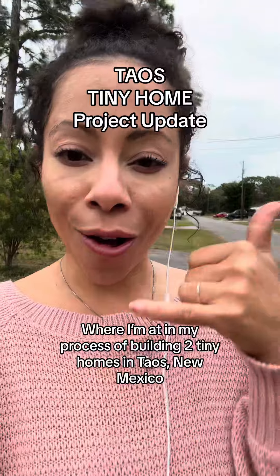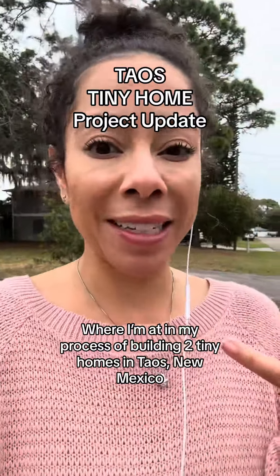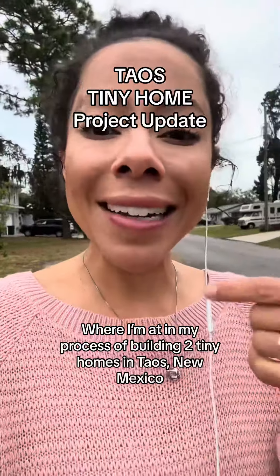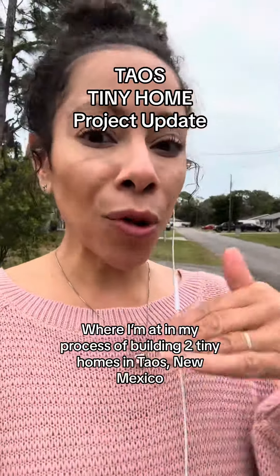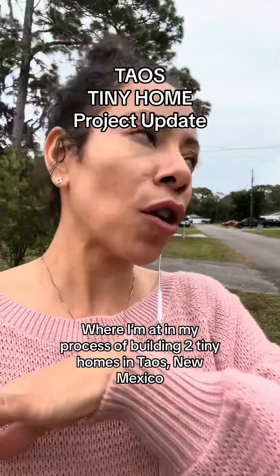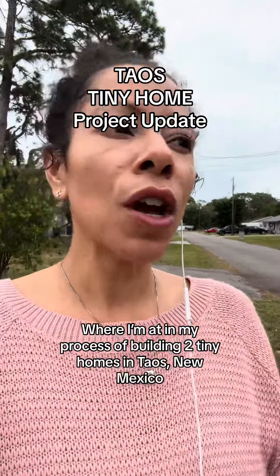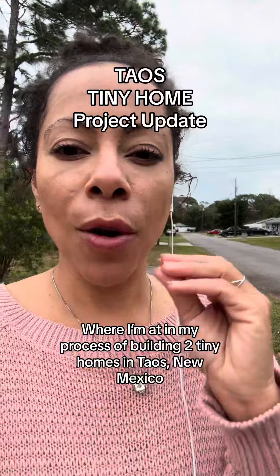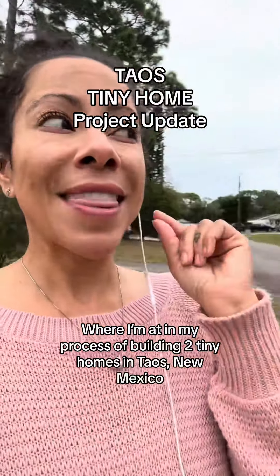I've already called the town of Taos where I'm going to be building these tiny homes, and I got the building permits that I needed to fill out. So I'm working on filling those out and getting approved for so many different things — like drainage and literally so many other things.